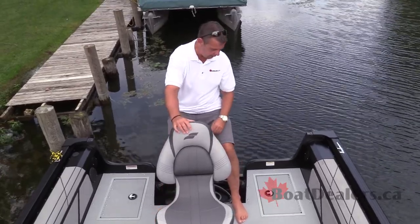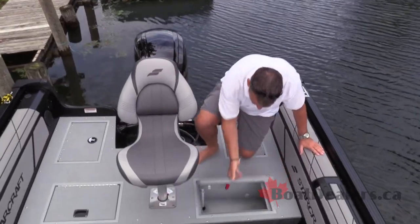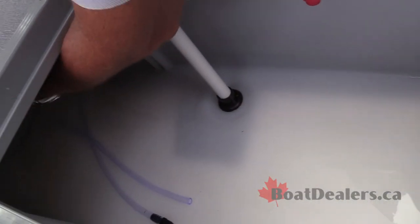With a swivel-ease base, we've got access to our two batteries, and right here an unbelievably monstrously sized live well.